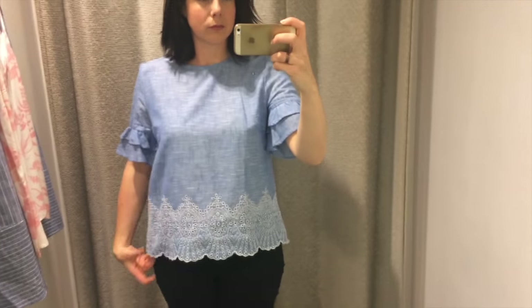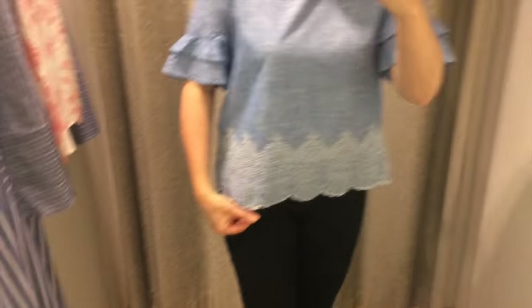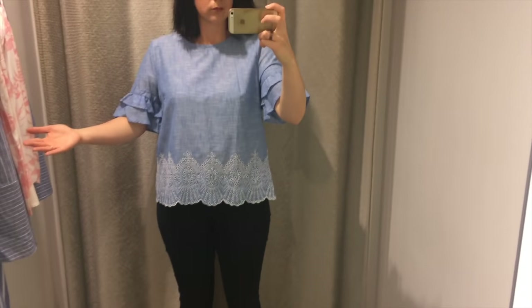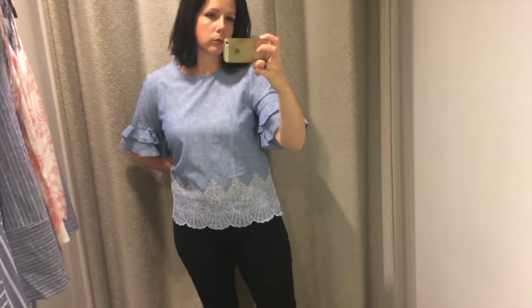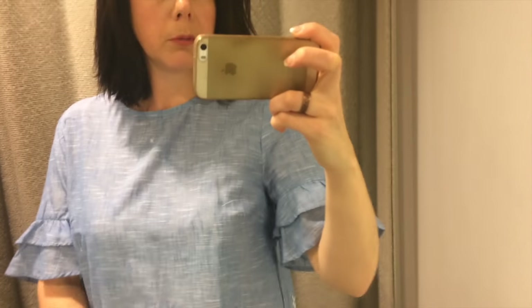And now on to Warehouse. I tried on another boxy top because I really love that embroidered detail. It has a bust dart this time and ruffle details on the sleeves. But I'm not really convinced - here you can see me sort of pulling it in at the back a bit. I think maybe it's a bit too big for me and I should have tried it in a smaller size.